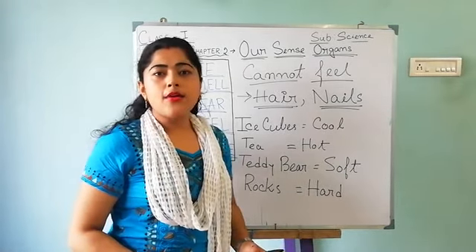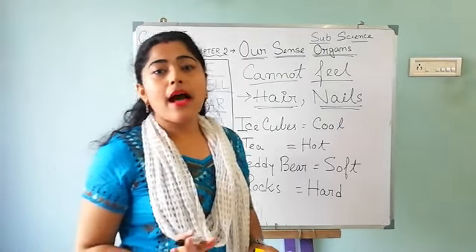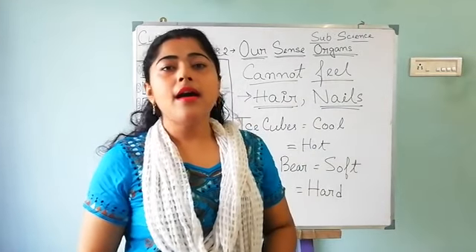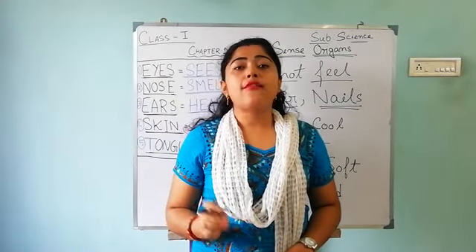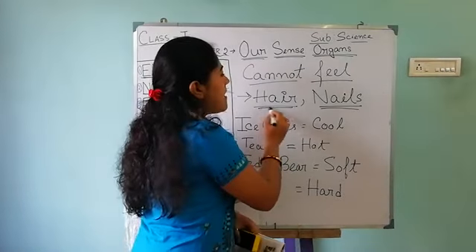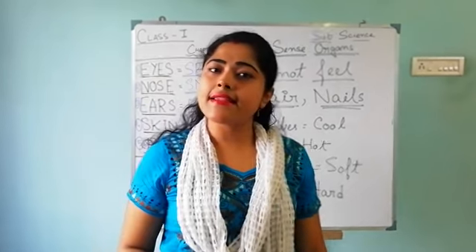Now you all understand, right? Our skin helps us to feel, and we have skin all over our body. But if we touch our hair and nails, we cannot feel anything.